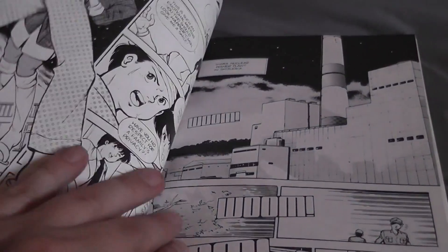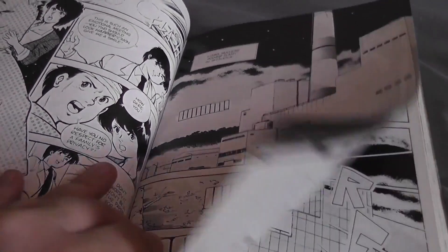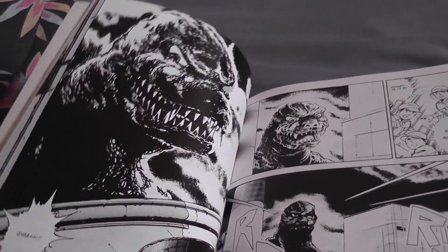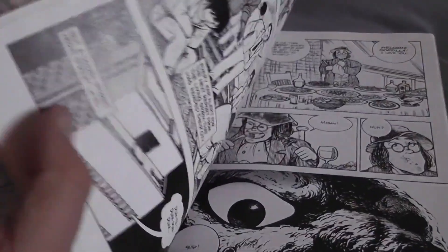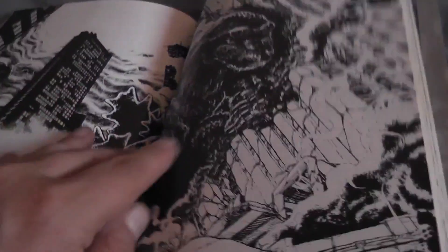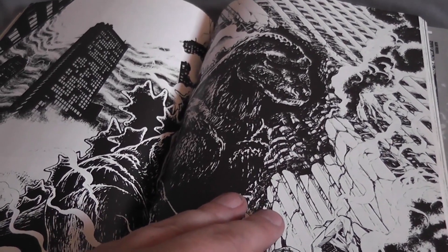Yeah, we do actually eventually get to see Godzilla. I've turned pretty much to the right page where he attacks the nuclear power plant, and I love that shot — that is amazing, scary as well. Basically Godzilla attacks this nuclear power plant. Godzilla ends up coming to Japan from off-seas, of course — of course he was born and bred pretty much in Japan.